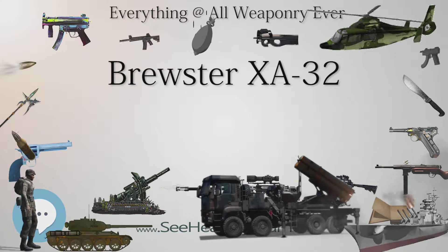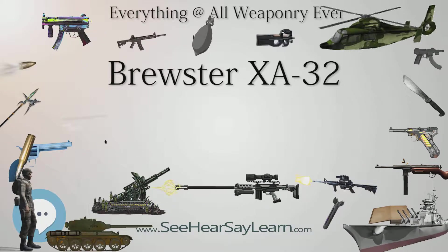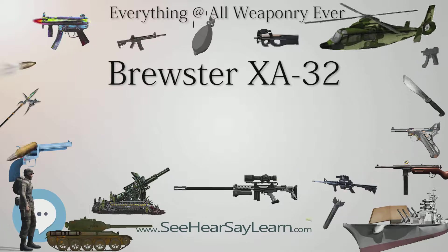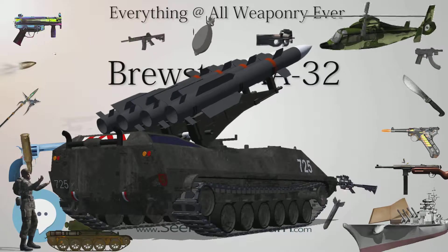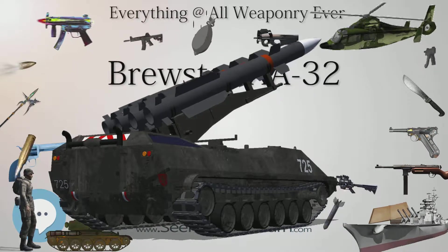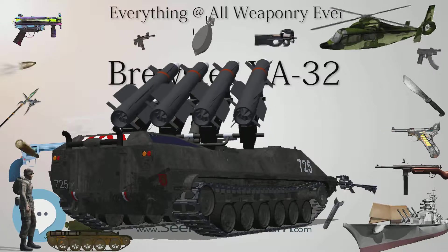The firm was in such management shambles that it drew the wrath of Congress and actually went out of the aircraft manufacturing business following the debacle of the XA-32. Only two examples were built — the XA-32 (S/N 42-13568) and XA-32A (S/N 42-13569) — both of which were scrapped at the conclusion of flight testing.